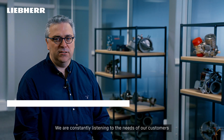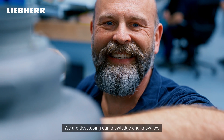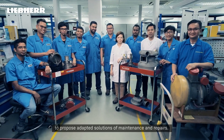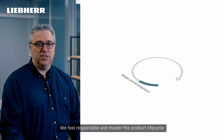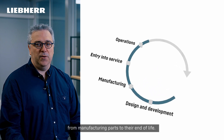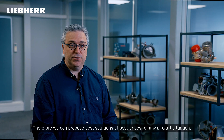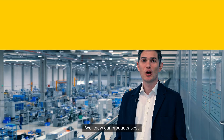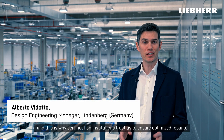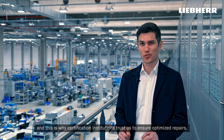We are constantly listening to the needs of our customers all along the life cycle of our products. We are developing our knowledge and know-how to propose adapted solutions for maintenance and repairs. We feel responsible and master the product life cycle from manufacturing parts to their end of life. Therefore, we can propose the best solutions at the best prices for any aircraft situation. We know our products the best, and this is why certification institutions trust us to ensure optimized repairs.